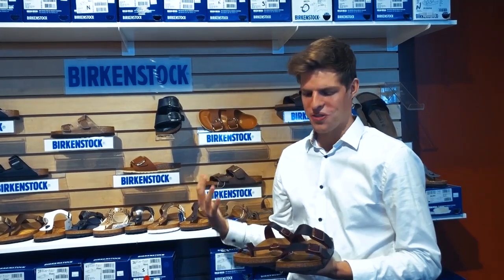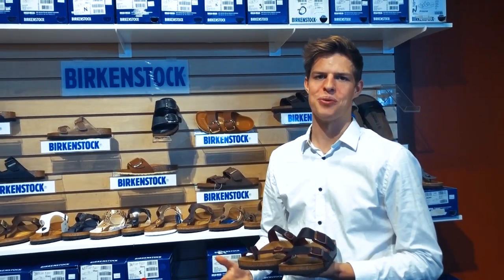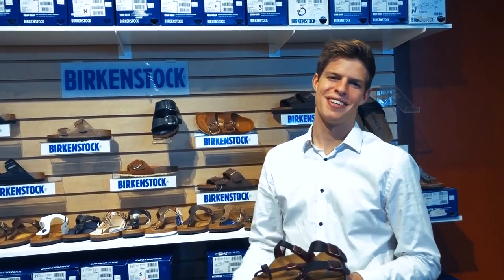Available online and in-store, all these styles will make a perfect addition to any wardrobe. I've been Jerome Bass. Happy shopping!